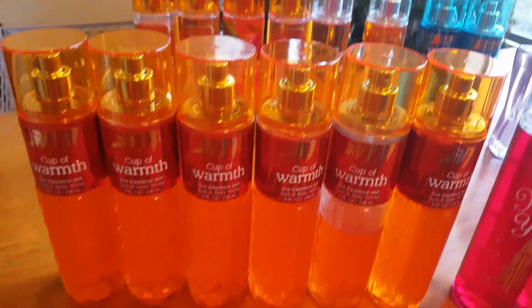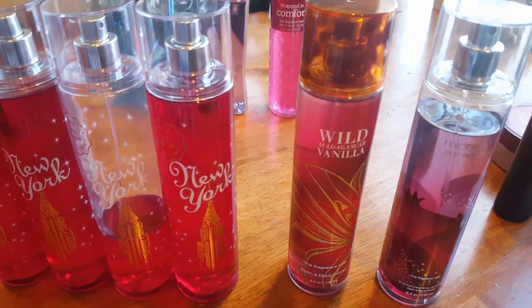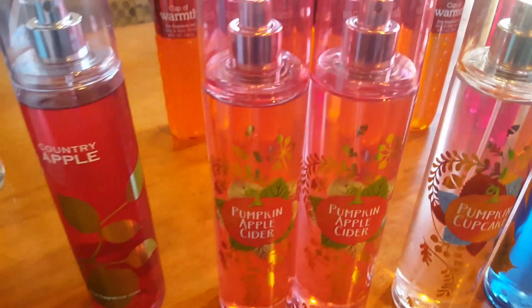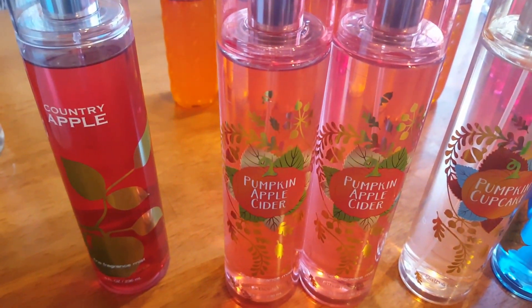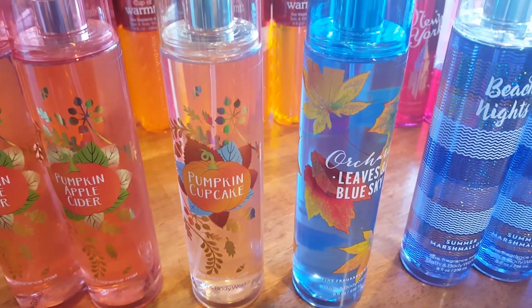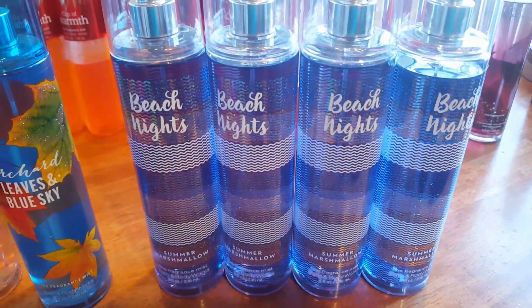I have six Cup of Warmth, four New York, Wild Madagascar Vanilla, Midnight Pomegranate, Country Apple, two Pumpkin Apple Cider, Pumpkin Cupcake, Orchard Leaves and Blue Sky, and four Beach Nights.